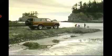Where you go in your new four-door Toyota 4Runner is your concern. Getting you back is ours.